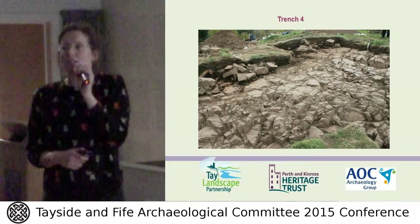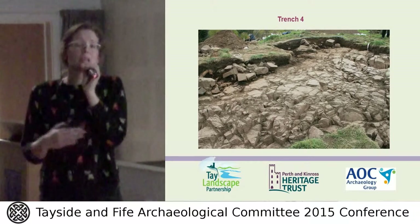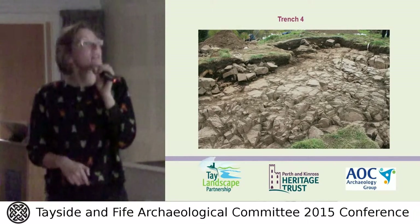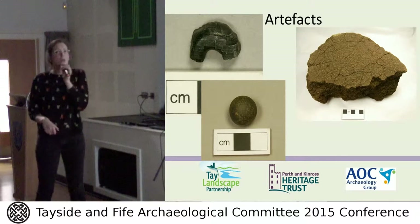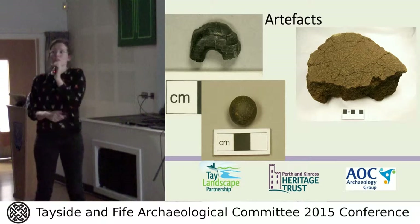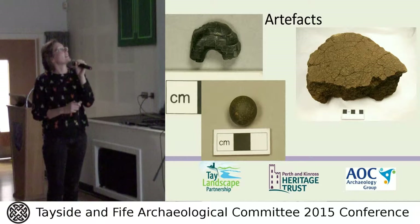Trench 4 doesn't look like much in photographs, but you can see pecked-out bits of bedrock. We confirmed this was a possible entranceway onto site, with two phases of activity — a wall that had been rebuilt as part of that. As for artefacts, we found about 36 at Moncrief Hillfort across our two seasons. The best were a gaming piece found in Trench 3 among charcoal-rich occupation material, a nice piece of quern, and a possible shell bead.